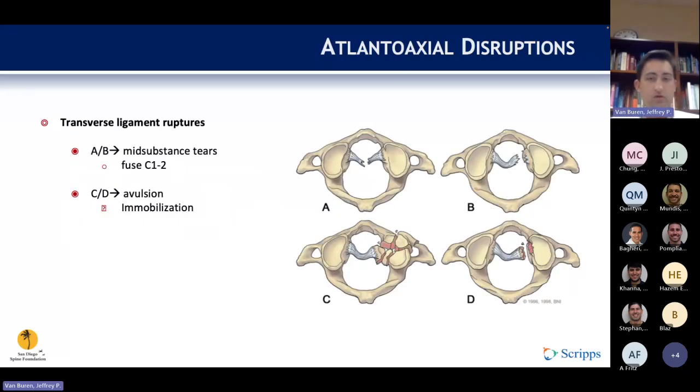The Dickman classification of transverse ligament injuries has two main types. Type 1 (A and B) are mid-substance tears. Type 2 (C and D) are bony avulsions. If the ligament is disrupted mid-substance, a C1-C2 fusion is necessary, as the ligament has no capacity to heal. However, if it is an avulsion fracture of the ligament, bone-to-bone healing is possible and it can be treated with immobilization.